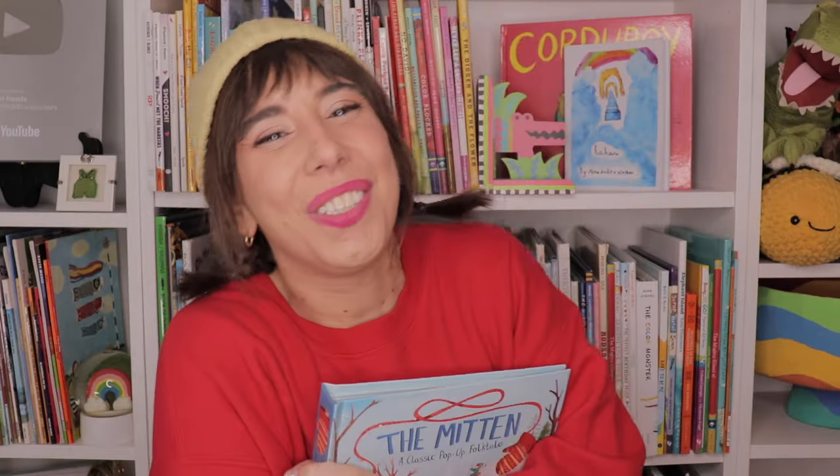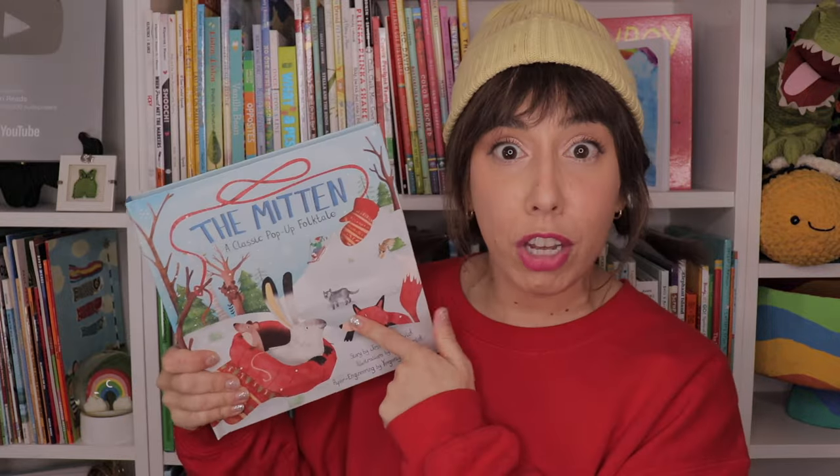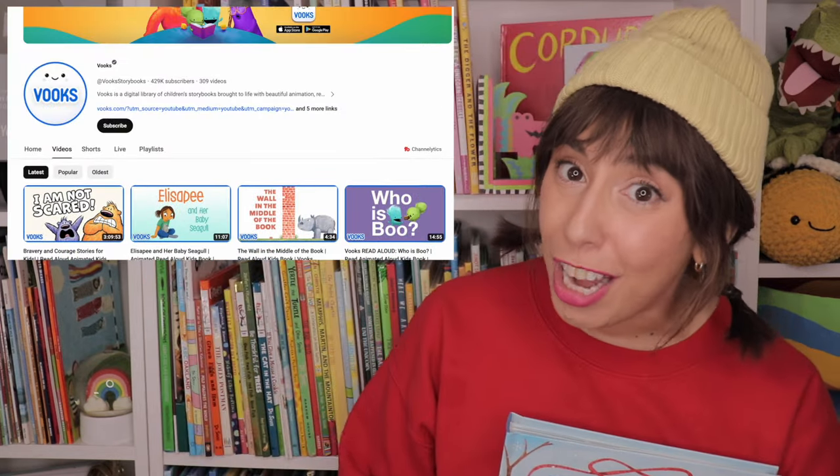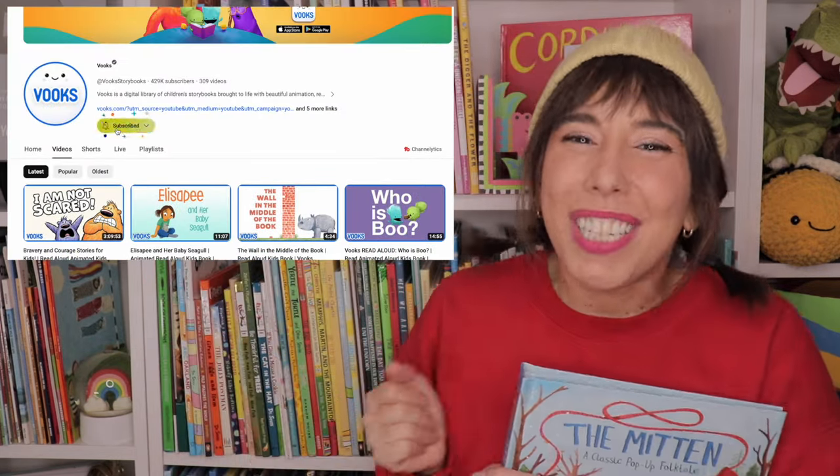Thank you for reading with me today, friends, and thank you to my friends at Vooks for sharing this animated story with us. You can find Vooks here on YouTube. Please subscribe to their channel for more books and more fun. See you next time. Bye-bye!